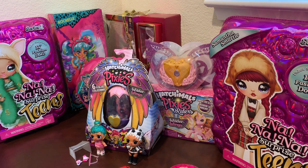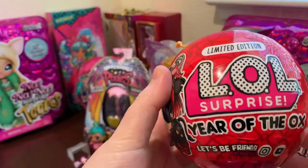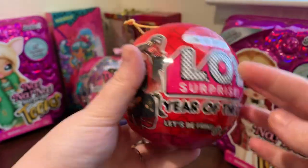Hi! Welcome to iHeartReviewing Stuff. I'm gonna open up a LOL Surprise limited edition Year of the Box.